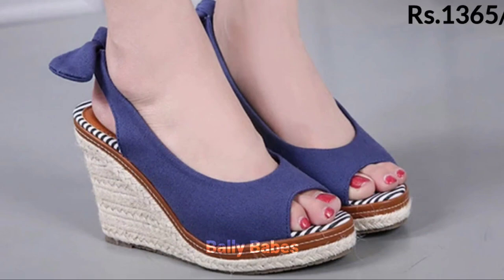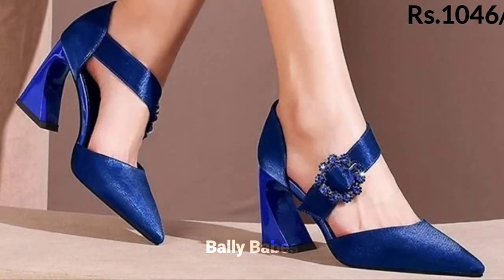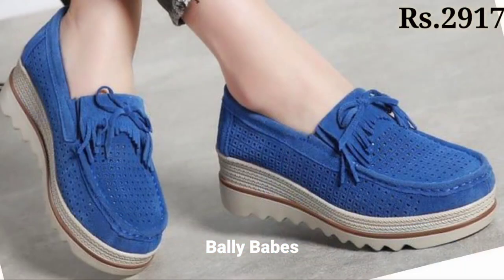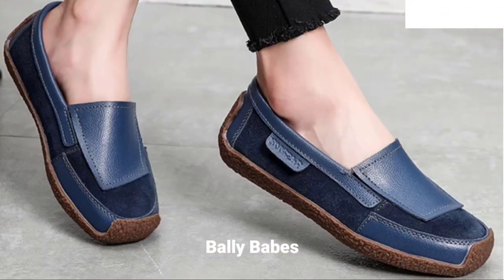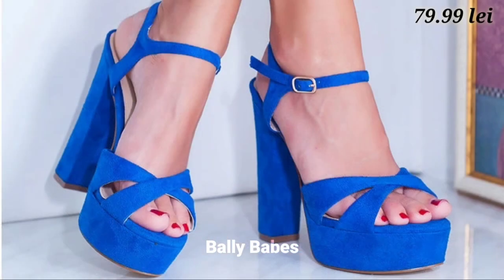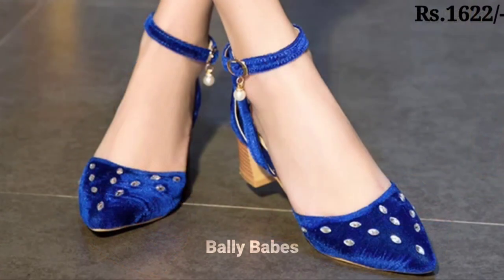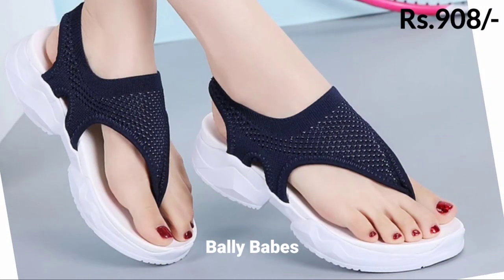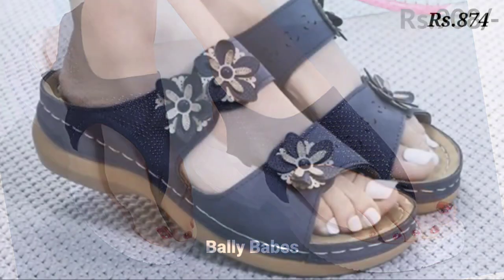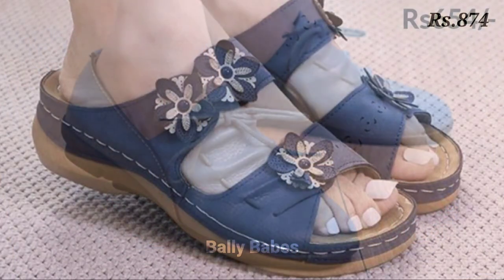So ladies, are you tired of wearing the same old boring footwear? Do you want to add a pop of color to your wardrobe? Well, look no further because we have the perfect solution for you — blue footwear. Blue is a versatile color that can add a touch of sophistication and elegance to any outfit. In this video, we will show you some of the trendiest blue footwear for ladies that will elevate your style game.